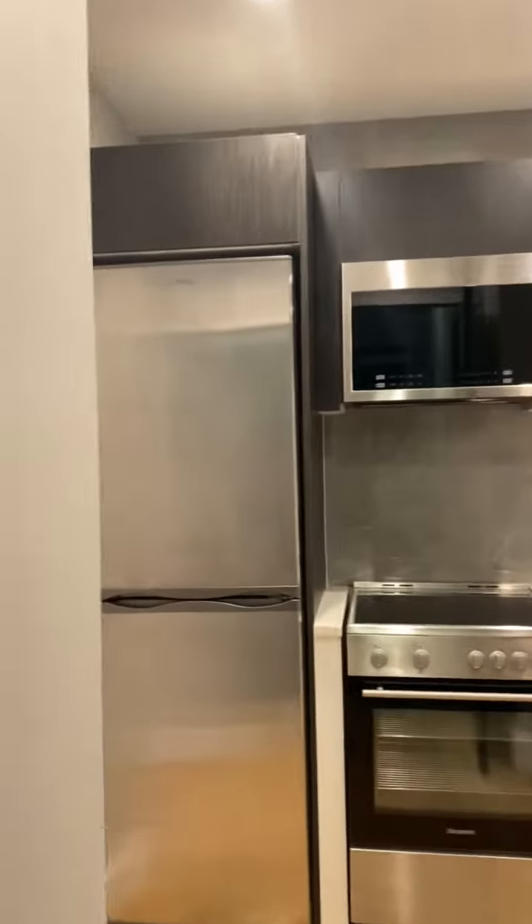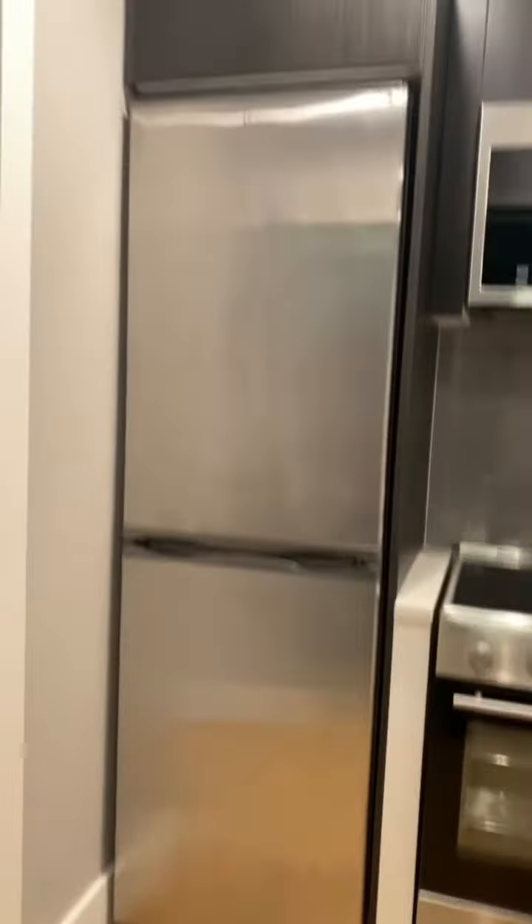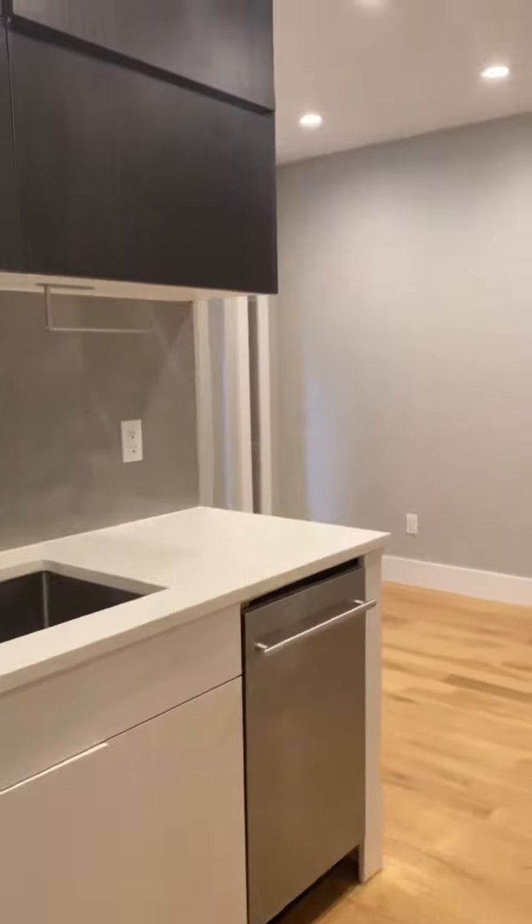This is 1569 Lexington Avenue apartment number five, and a fully stocked kitchen with a full-size fridge, stainless steel microwave, electric stove, dishwasher, and tons of soft-closing cabinets.